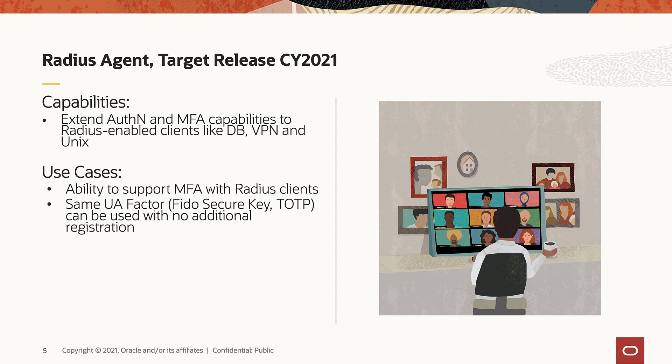Users can choose FIDO 2.0 security key, time-based one-time password (TOTP) with Oracle Mobile Authenticator, SMS, or traditional challenge questions that come with email.